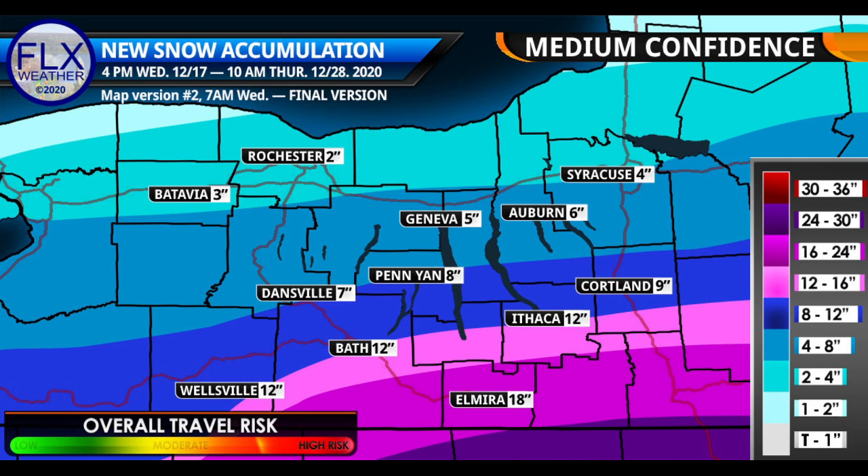This is a medium to medium-low confidence situation. Just because it says Ithaca twelve inches doesn't mean Ithaca is necessarily going to get exactly twelve — it might be more like ten inches or it could be fourteen. There are going to be natural variations. When you're looking at this snowfall map, look at the range your area is in more than the specific number on the map. If you're right on the border between two ranges — say between the dark blue and the pink — you can expect to be on the high end of the blue or the low end of the pink, so roughly ten to fourteen inches for the Ithaca or Bath area.